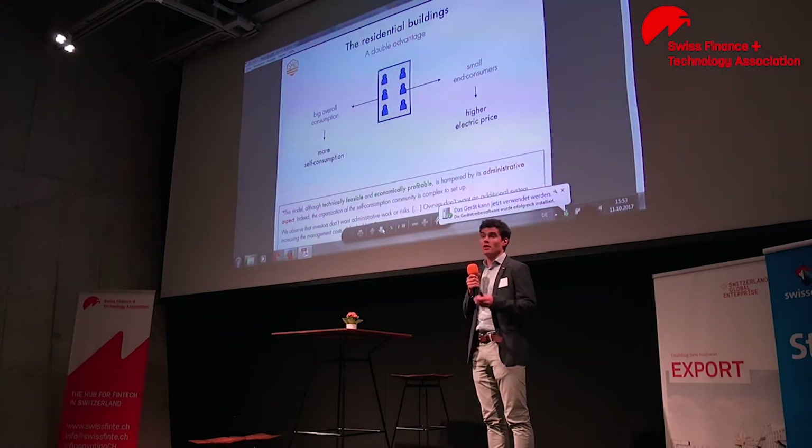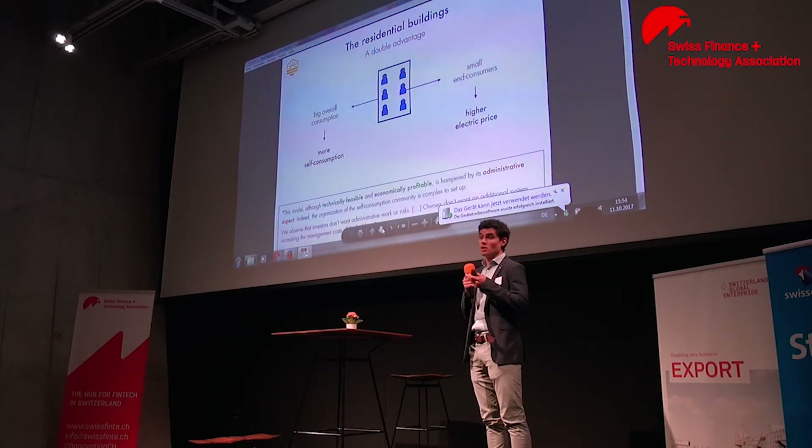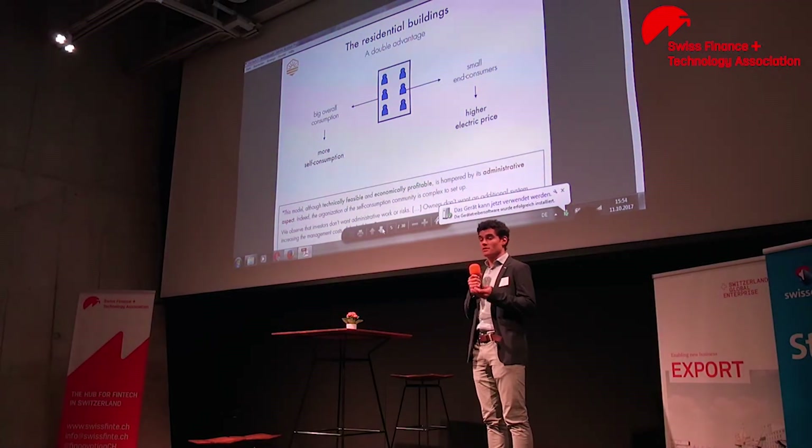On one hand, they have a big overall consumption, which means that most of the solar electricity will be consumed onsite, which is not the case typically for individual villas. And as I will explain to you later, self-consumption is very interesting.